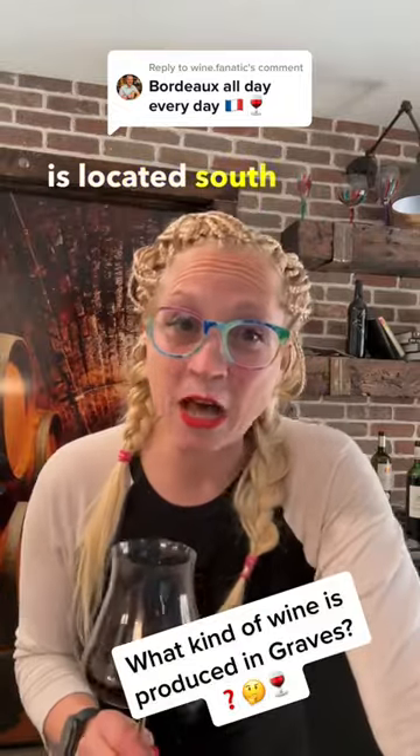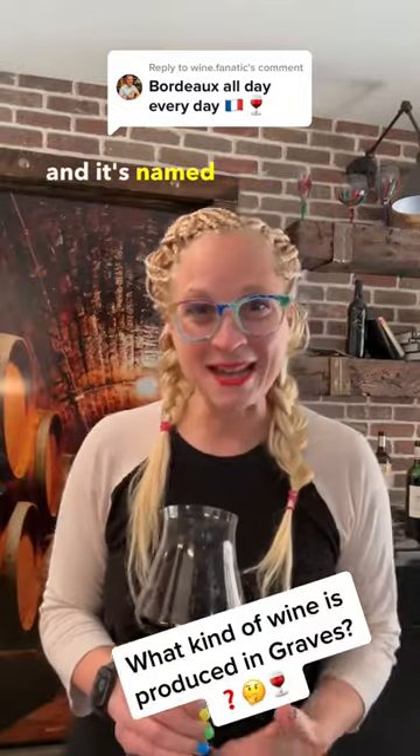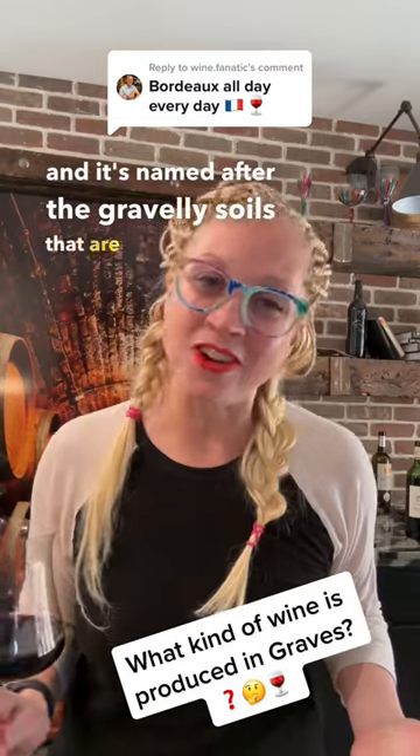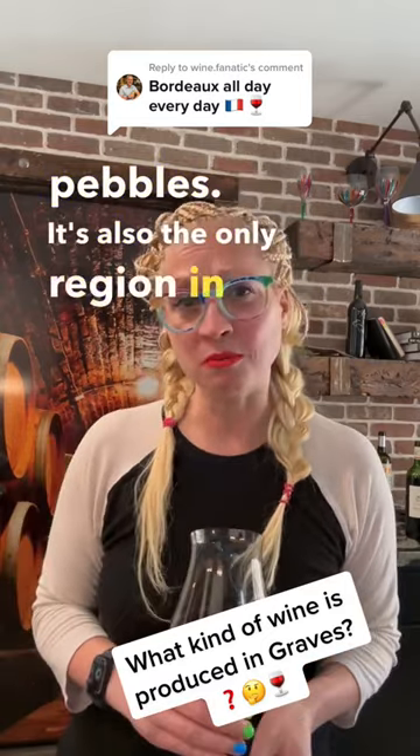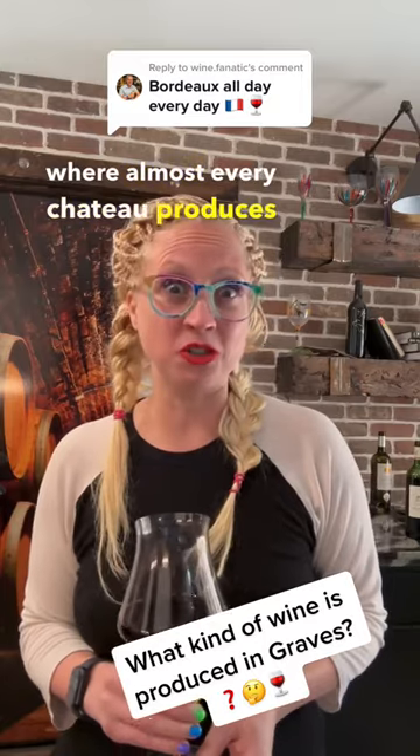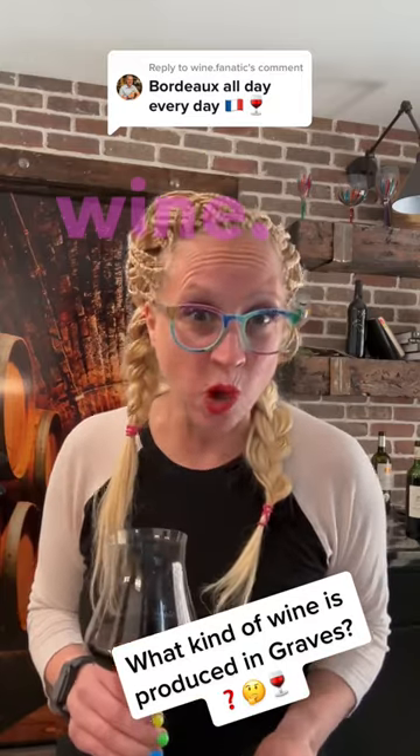Graves is located south of the city of Bordeaux and it's named after the gravelly soils that are often sprinkled with white quartz pebbles. It's also the only region in Bordeaux where almost every chateau produces both a red and a white wine.